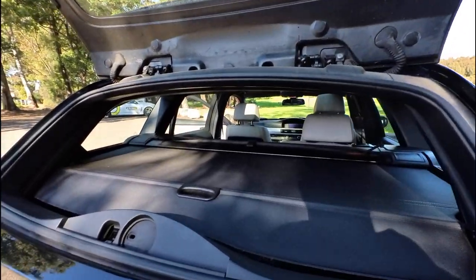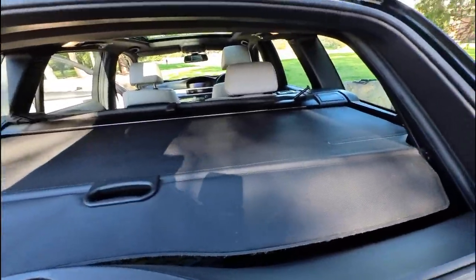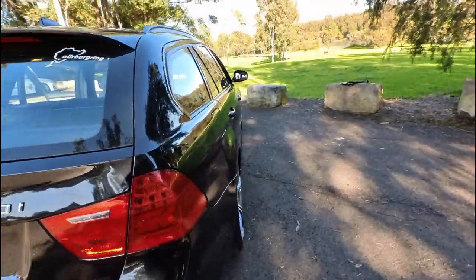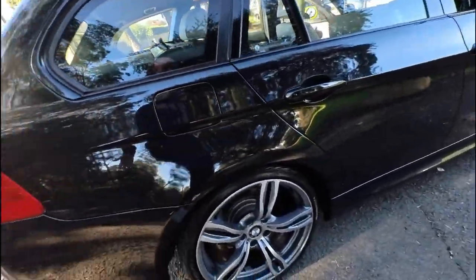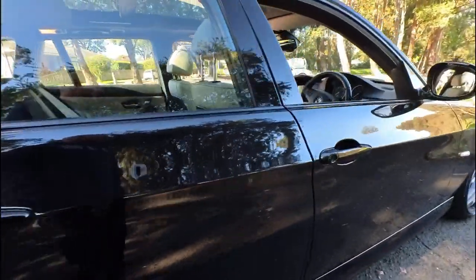Nice little cool feature there — you can open up the back section so you can have your surfboard illegally sticking out the back, or stick your rake from Bunnings, whatever it might be. But it's a very original car. It's stock standard, except the wheels are BMW wheels but they're lovely and large. This black colour is just gorgeous.